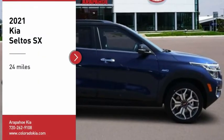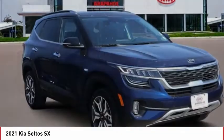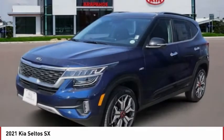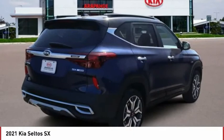You are going to love the 2021 Seltos. The Kia Seltos is sure to stand out with its appealing front end. The Seltos offers a robust number of interior features and a large amount of space for a small SUV.